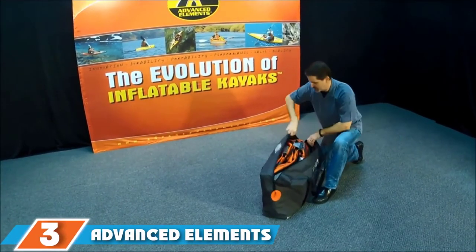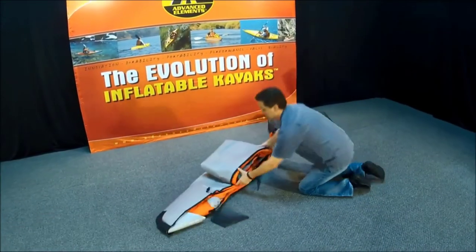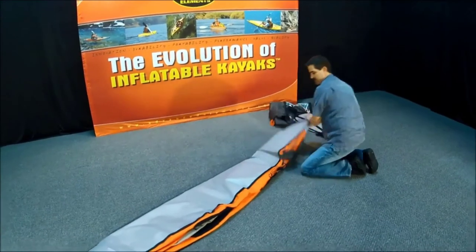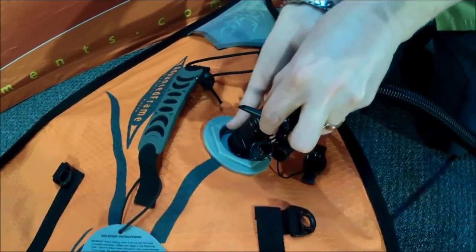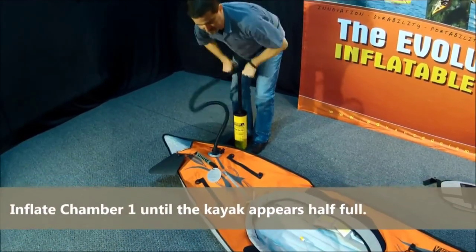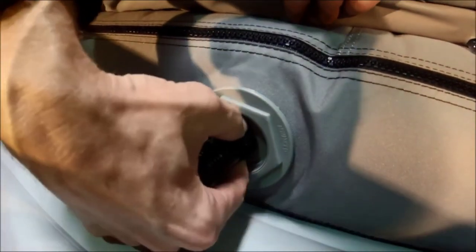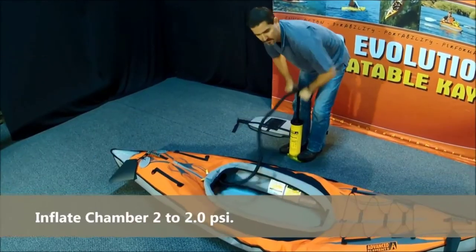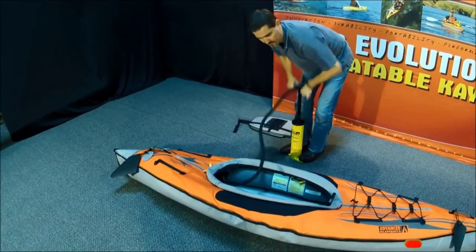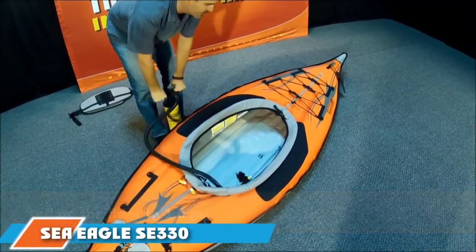Moving on to number 3, we have the Advanced Elements Advanced Frame Inflatable Kayak. The Advanced Elements Advanced Frame Kayak is an inflatable sit-inside vessel that features a rigged aluminum bow frame to provide enhanced tracking and hydrodynamic performance. This lightweight kayak can be packed down to a compact, transportation-friendly size of just 30x17x10 inches, offering good portability for more remote areas. It features triple-layer material for increased puncture resistance and benefits from having multiple air chambers for added safety. The padded seat features a high-support backrest that can be adjusted to suit your paddling posture. You will also find bungee rigging and D-rings on the deck for keeping your gear secure while on the water.